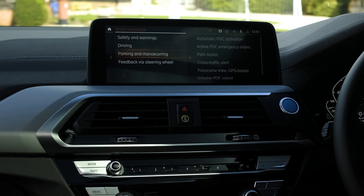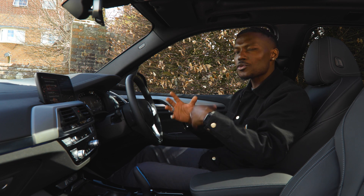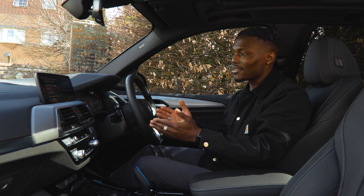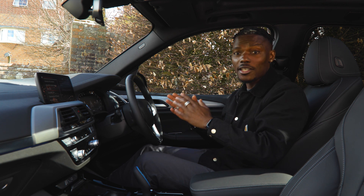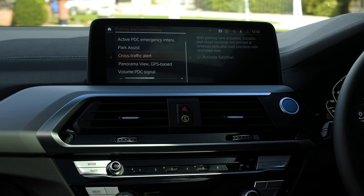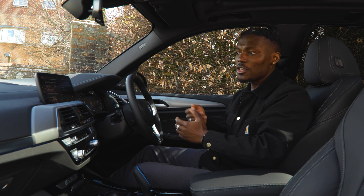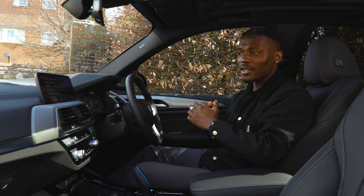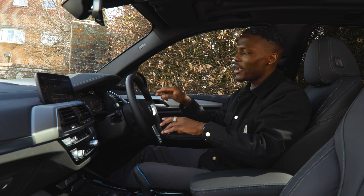In parking and maneuvering, park assist is a great convenience feature. It alerts you when a parking space is detected — so if you're at a supermarket it will let you know when a space is available. There's also cross traffic alert, which warns you of oncoming vehicles in areas you can't see — very useful when pulling out of a space. Safety first when it comes to parking.